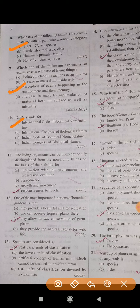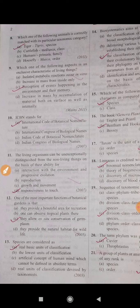Question number 11: The living organism can be unexceptionally distinguished from the non-living things on the basis of their ability. The correct answer is D — responsiveness to touch.